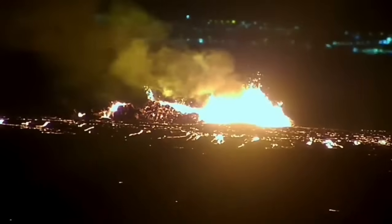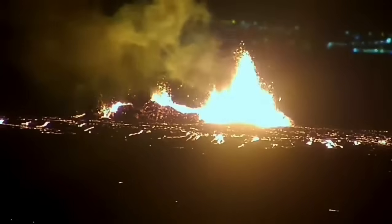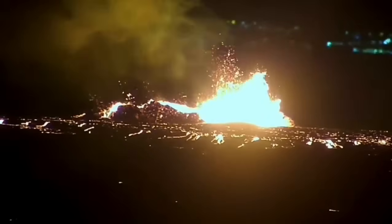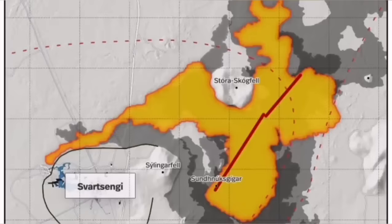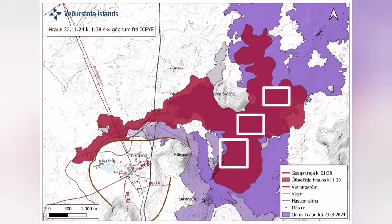It destabilized itself very quickly. It didn't have very high fountains of lava, but the lava flow was steady toward the west. Farther than any previous eruption, it has traveled. It cut the road and cut part of the Svartsengi defensive wall.